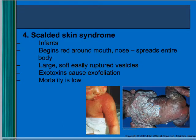Scalded skin syndrome is found in infants. It starts as a red rash around the nose and mouth, eventually spreading to the whole body. Kids get soft blisters or vesicles all over the body. The mortality is low even though it looks really bad — the exotoxins produced by staph cause the skin to exfoliate, like peeling.